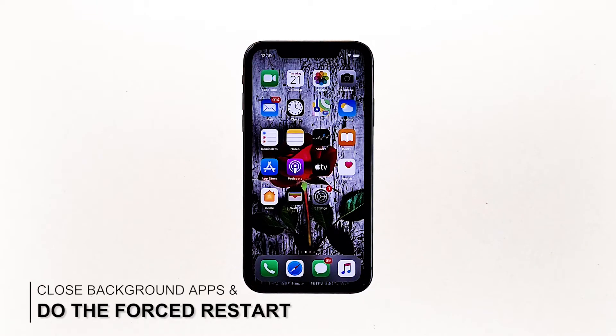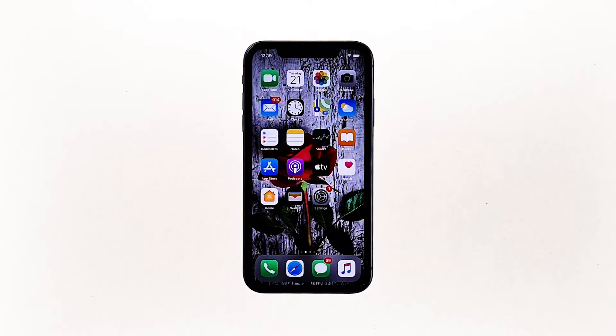First solution: close apps and then force restart your iPhone. There are times when there are already a lot of applications running in the background that your iPhone's performance drops. If this is the case with your iPhone, you can fix it by simply closing all applications running in the background and refreshing the memory by doing a forced restart. Here's how.